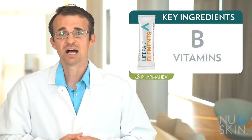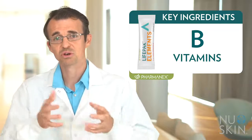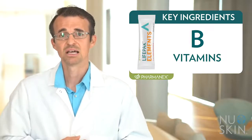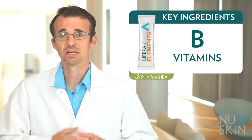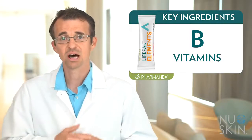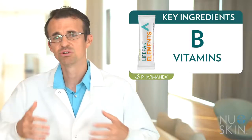Here is a list of some of the key ingredients in LifePak Elements. First, B vitamins. LifePak Elements includes methylated forms of certain B vitamins — for example, methylcobalamin as our source of vitamin B12 and methylfolate as our source of folate. Methylfolate is the naturally occurring form of folate in our body that can be directly used without needing to be converted to a different form first.